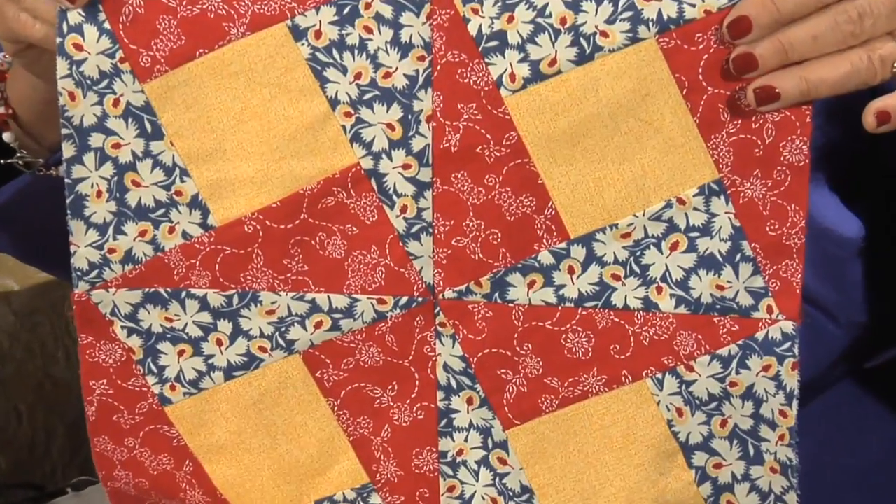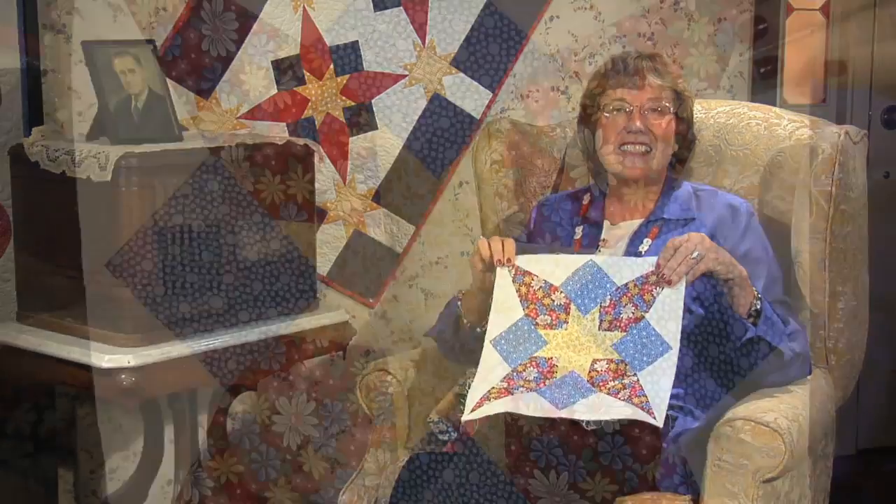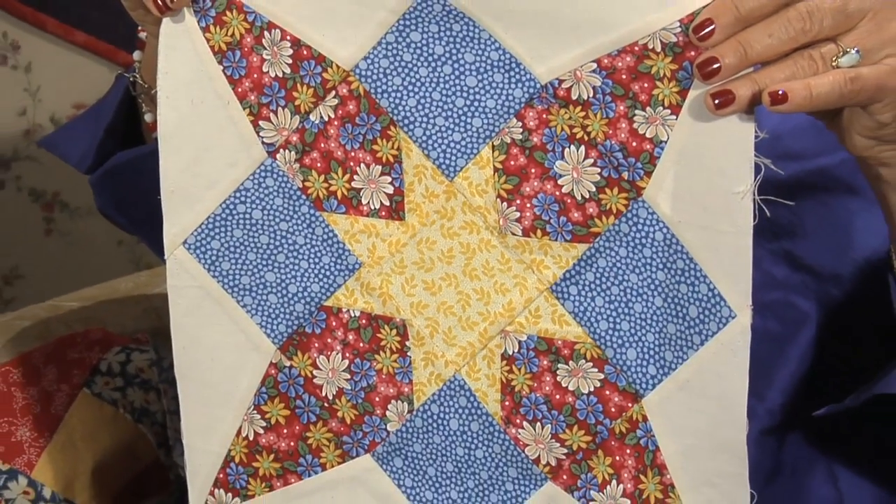Welcome to Victory Quilts, a series about the 1940s and life on the home front. I'm Eleanor Burns. The story of the decade continues with two quilt blocks. The first block is the radio windmill, made simply with partial seaming — very easy. The second block is skyrocket, which is just a bit more challenging, but fun.